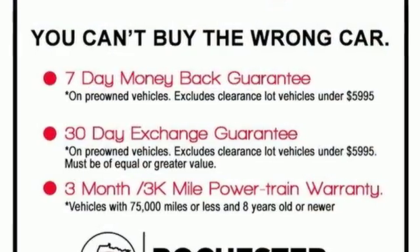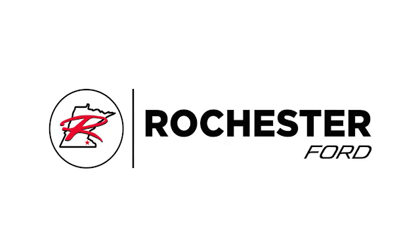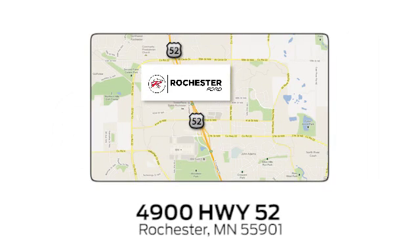Come on in today and see it for yourself. Experience the difference at Rochester Ford. We're conveniently located between 41st Street and 55th Street Northwest on Highway 52 in Rochester, Minnesota.